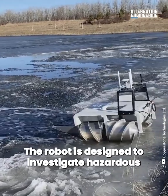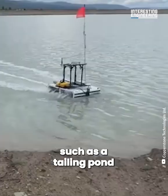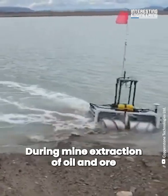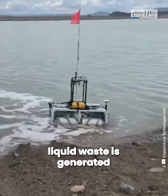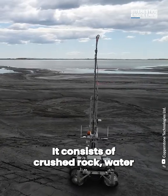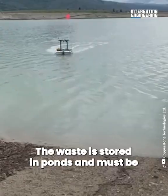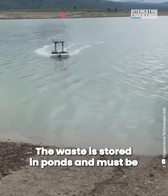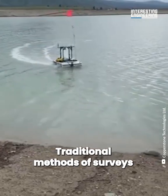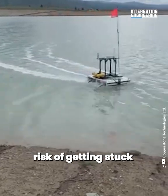The robot is designed to investigate hazardous and difficult to reach sites, such as a tailing pond. During mine extraction of oil and ore, liquid waste is generated known as tailings. It consists of crushed rock, water and trace quantities of various metals. The waste is stored in ponds and must be continuously monitored. Traditional methods of surveys are time consuming and there's always the risk of getting stuck.